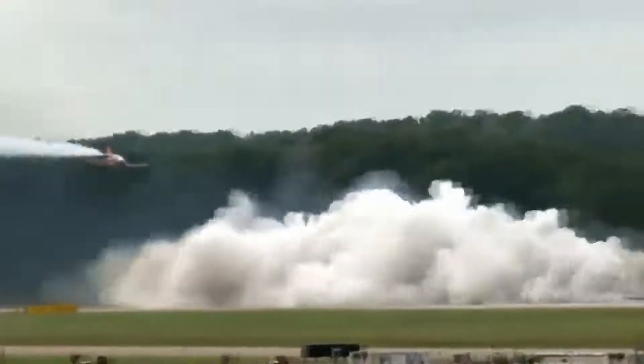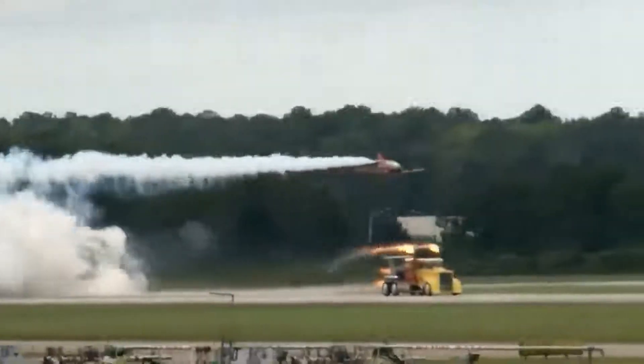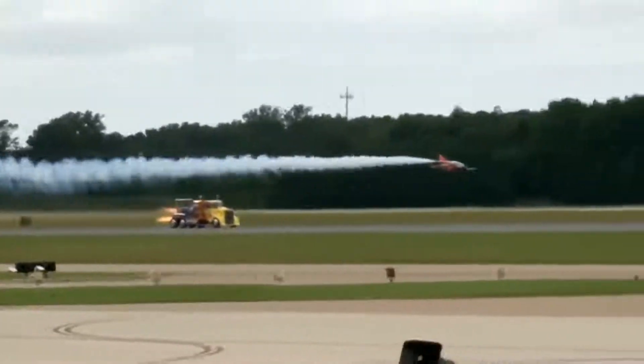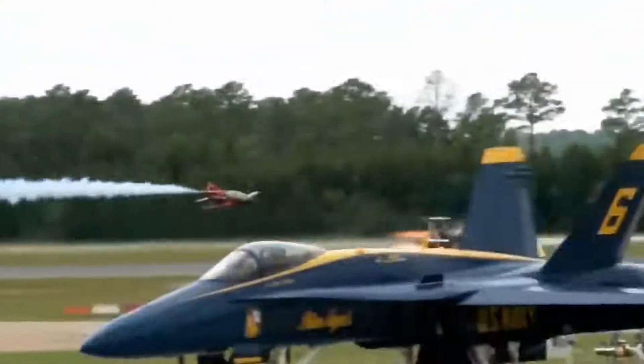Three, two, one. Hit it! The jet's way out front, man. Hit it, get it on — no, no! Oh!